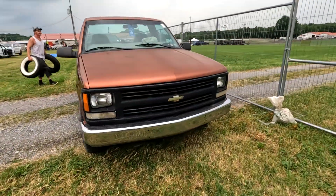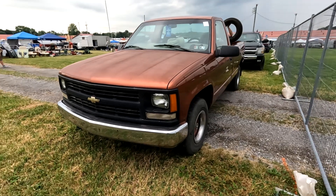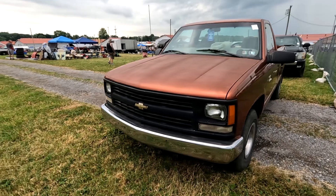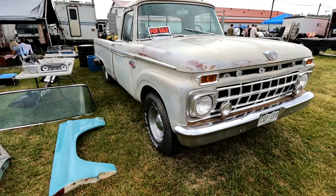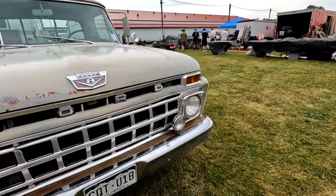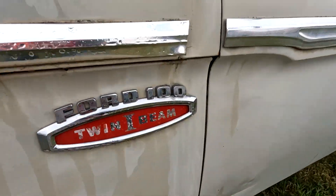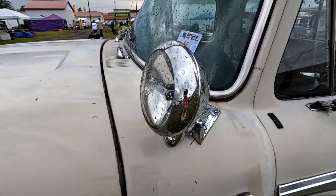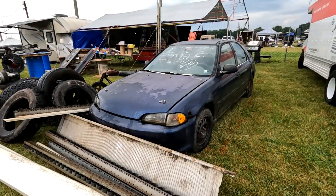This truck looks like a '94 or '95. Here's a '65 Ford — this one has a V8 and the twin I-beams, which is what you want in a '65. Plus it has a cop spot.